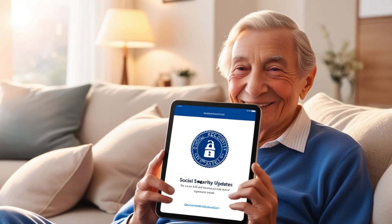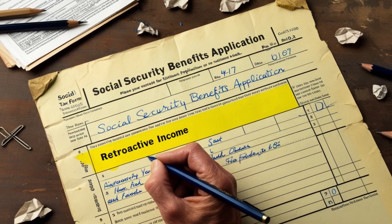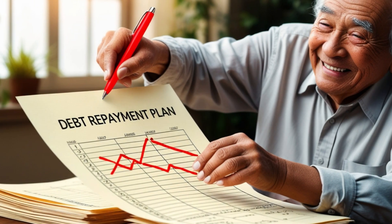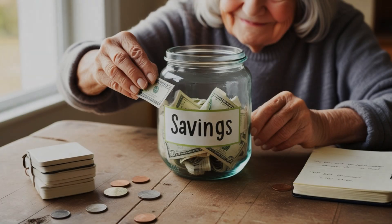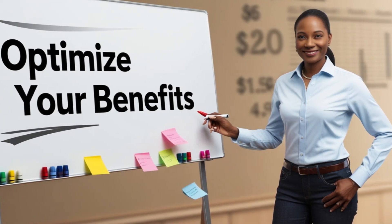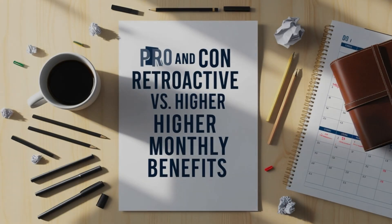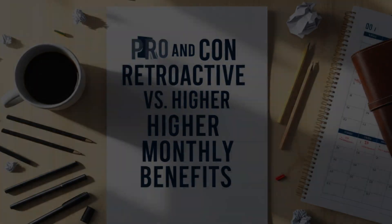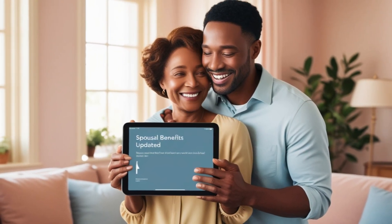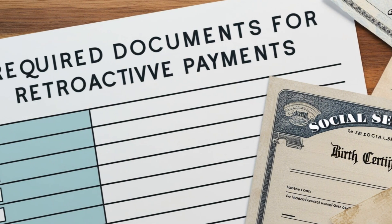Let's get to the heart of the matter. This $4,800 payment isn't a simple, straightforward check that everyone receives. It's actually connected to several specific circumstances and retroactive benefits that some Social Security recipients might be eligible for. This amount represents the maximum potential benefit some individuals might receive when claiming retroactive payments, particularly those who delayed claiming their benefits. If you reached full retirement age but didn't immediately file, you might be eligible for up to six months of retroactive payments. With the average monthly benefit around $1,800, this could add up to $4,800 — especially relevant for those just now filing who could have filed earlier.